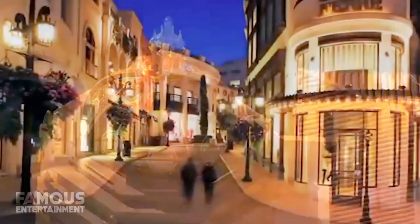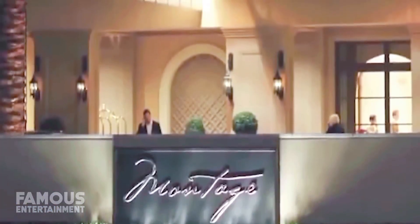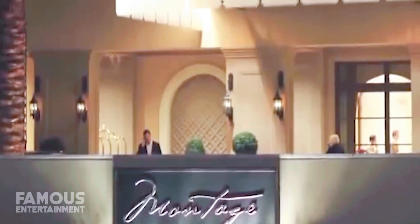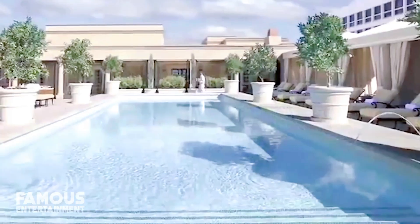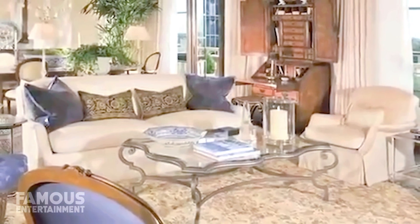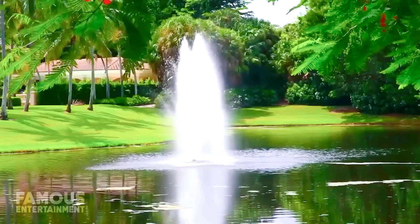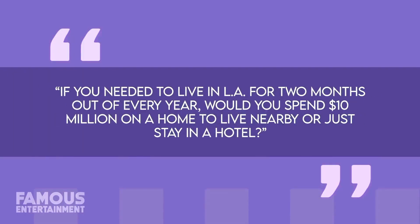In case you're wondering, Montage Beverly Hills is now referred to as the Mayborn Beverly Hills, and it offers residents an army of discreet staff to cater to their every need, including well-connected concierge and super-deluxe amenities such as a spa and fitness facility, even a rooftop swimming pool. There are also five-star hotel services like room service and housekeeping, and security is said to be extremely tight. So there you have it — the many properties of Judge Judy. If you needed to live in LA for two months out of every year, would you spend $10 million on a home nearby, or just stay in a hotel?